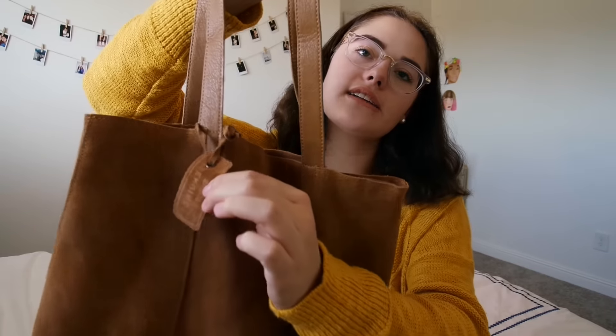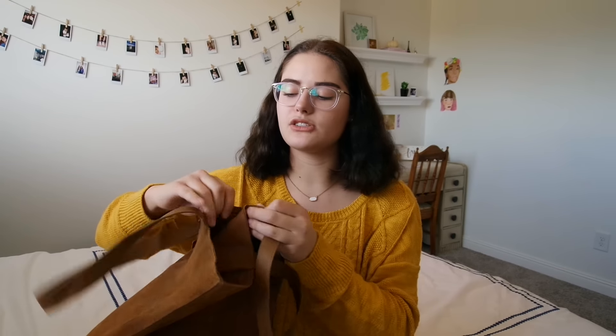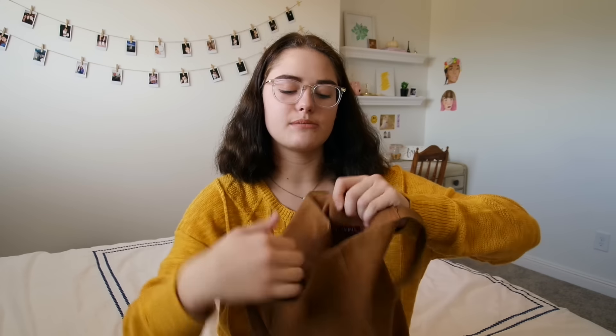On the little tag that came on it, it says genuine suede. On the inside it just has one magnetic button clasp, and on the inside it says Morona — the brand at Target.